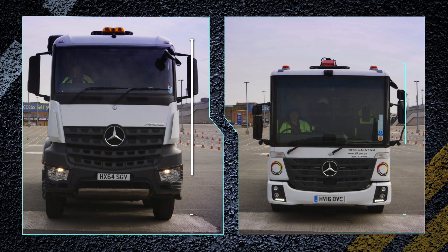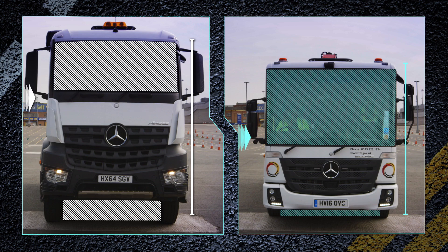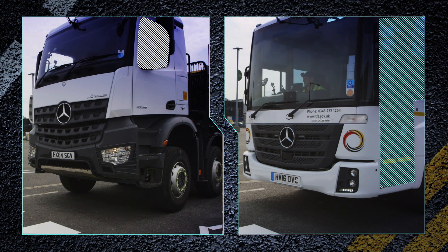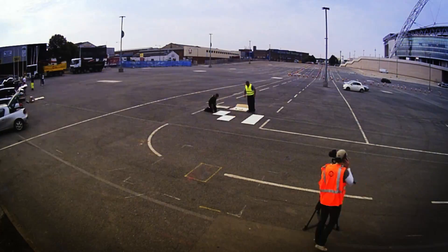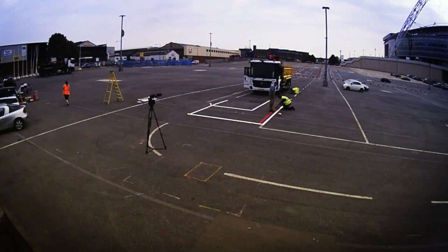Lower cab height with lower entry, underrun protection, lower and larger windscreens and windows, a reconfiguration of dashboard and glass in the passenger door — all give the driver vastly improved visibility of the dangerous blind spots directly in front of the truck and on the passenger side.